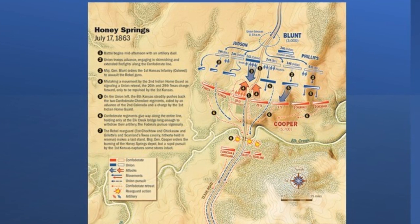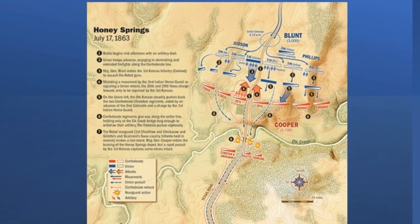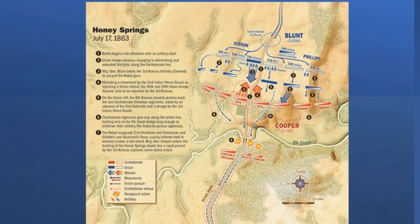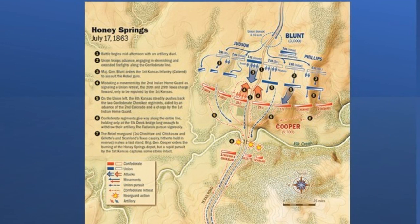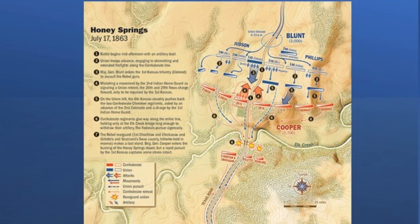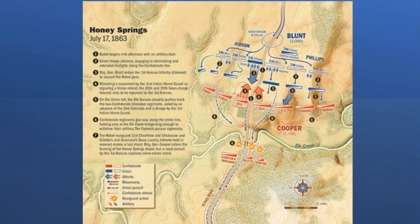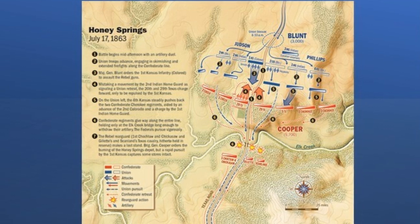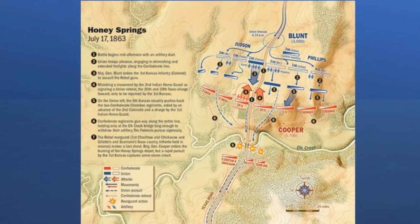Cooper reported his losses as 134 killed and wounded, with 47 taken prisoner. He maintained the Federal killed and wounded exceeded 200. Blunt reported his losses as 17 killed and 16 wounded. He said he buried 150 Confederates, wounded 400 of their men, and took 77 prisoners. The exact numbers will never be known. Cooper afterwards sent a letter of appreciation to Blunt for his burial of the Confederate dead. Their unmarked graves may still be in the Honey Springs area. The bodies of the Confederate dead were later re-interred in the Fort Gibson National Cemetery.